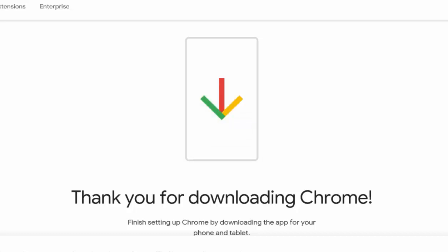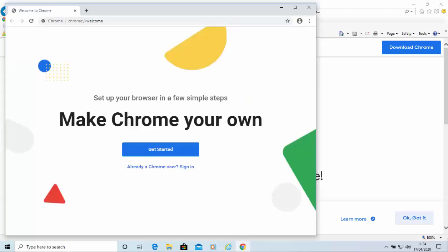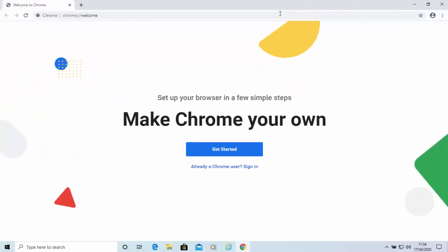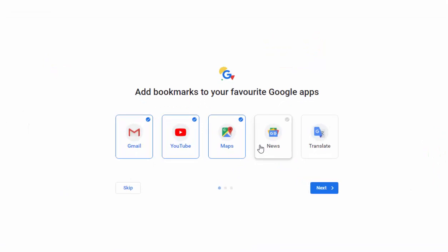The installation box disappears and then, after a few seconds, Google Chrome should load. Mine hasn't come up full screen, so move your mouse over the Maximize button in the top right-hand corner of the screen, just to the left of the cross, and click once - that brings it up full screen. Then we can click Get Started.